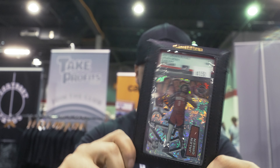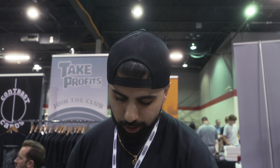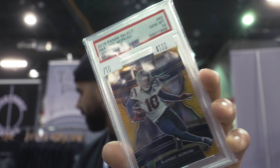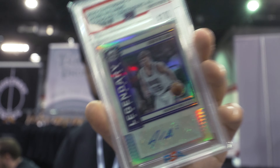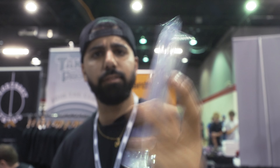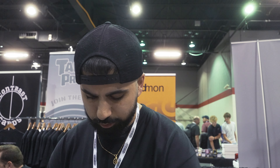Kaboom rookie Jalen Green. Devante Adams Downtown PSA 10. James Cook white sparkle PSA 10. Got a gold Hopkins — freshly new Titan over there. Aaron Rodgers Genesis. Rookie Ingram auto. Jason Williams auto out of 99 PSA 10. Spectra RPA out of 75 — the 75th anniversary. TJ Watt auto.